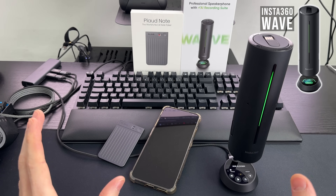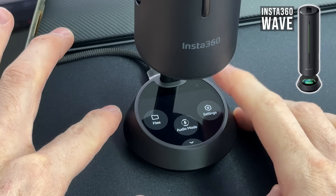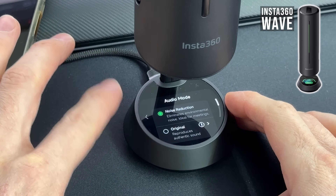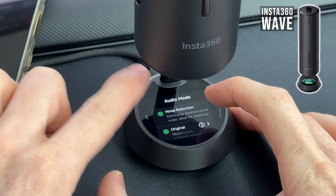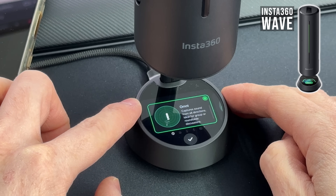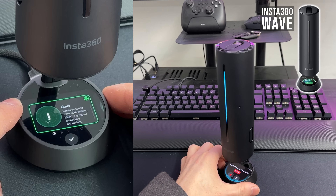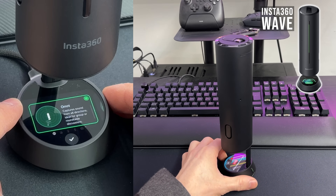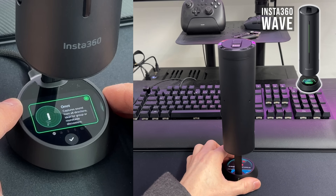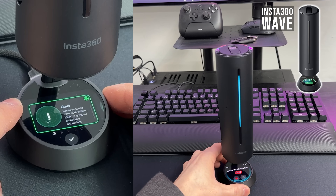Back at the computer, I want to show you the switchable polar patterns. In the audio mode, click on original and you can choose them. Here we have the omnidirectional mode — my voice will always get picked up no matter from where I speak: front, back, sides. You will capture the whole sphere.